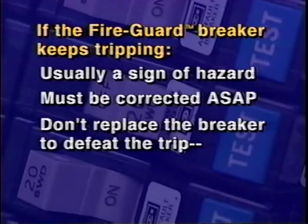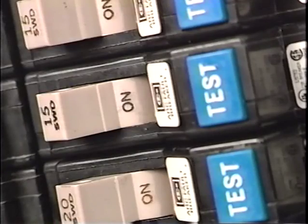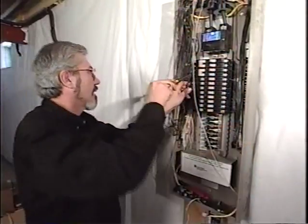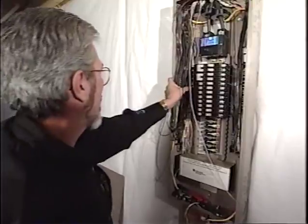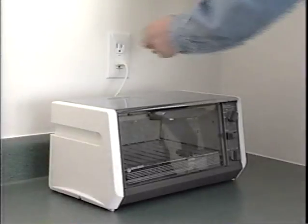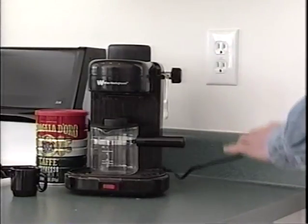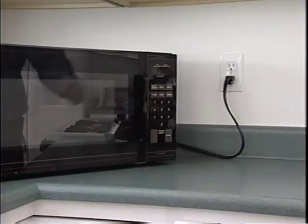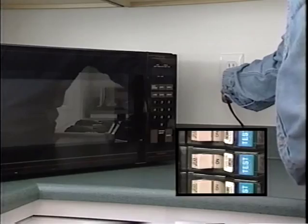Do not replace the Fire Guard breaker with a conventional thermomagnetic breaker or ground fault breaker in order to defeat the line trip. Find the real problem and correct it. If a single circuit trips repeatedly, the installer should first recheck to ensure that the circuit line and neutral wire are properly connected to the breaker and that both wires are on the same circuit. If the correct black lead and neutral are connected, the problem may be current leakage to ground from an appliance, light fixture, or other load. The installer should unplug or switch off all loads on the circuit. If the breaker stops tripping with the loads removed, reconnect the loads one at a time to isolate the load that is faulting.